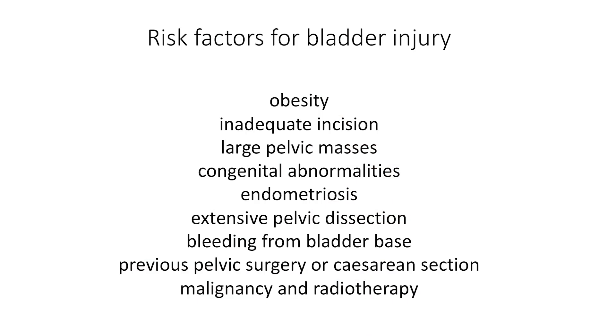Risk factors include obesity, inadequate incision, large pelvic masses, congenital abnormalities, endometriosis, extensive pelvic dissection, previous pelvic surgery or caesarean section, malignancy, and radiotherapy.